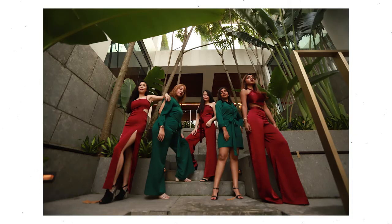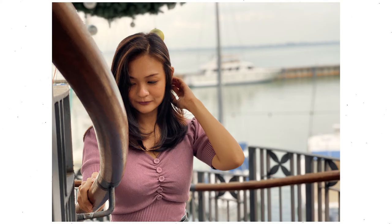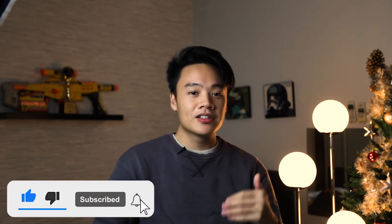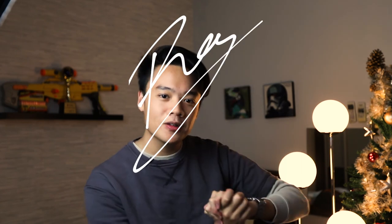That pretty much wraps up how to shoot a professional paid gig on fashion model photo shooting. If you have any questions or suggestions, leave them in the comments below. Please support this channel by liking, subscribing, or following on Instagram, or tag a friend who could get inspiration from this. Thank you so much for tuning in — enjoy your Christmas and I'll see you next year!